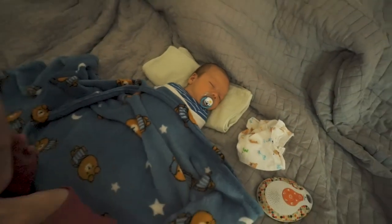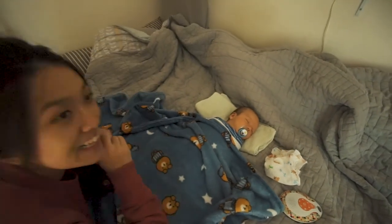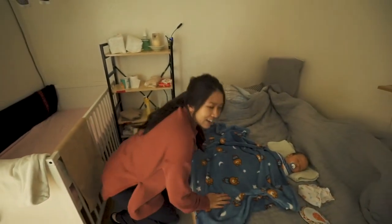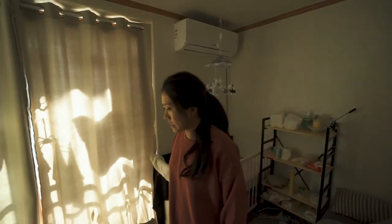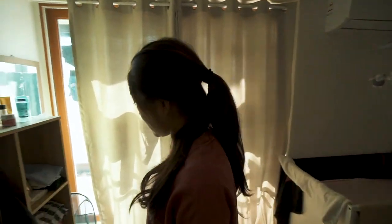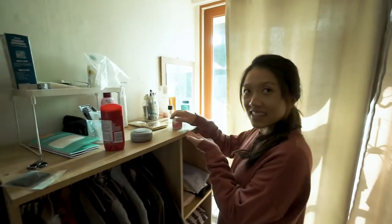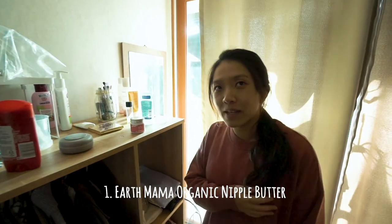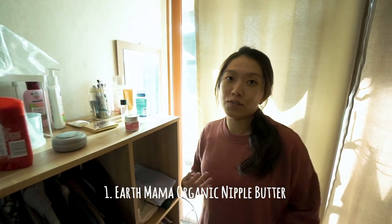He doesn't even know his pacifier's upside down, silly boy. Okay, what's the first one? Well, since we're in here — oh look at this, Earth Mama Organic Nipple Butter. Most people probably know that when you start breastfeeding, crazy things happen to your nipples.